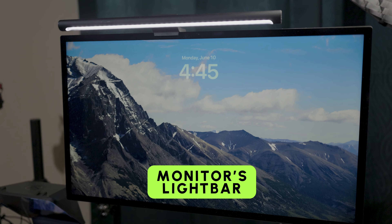Moving on to something that literally brightens my day and night — my monitor's light bar. Controlled by a nifty little puck, it keeps my setup illuminated so I don't have to strain my eyes during those late-night scripting sessions.